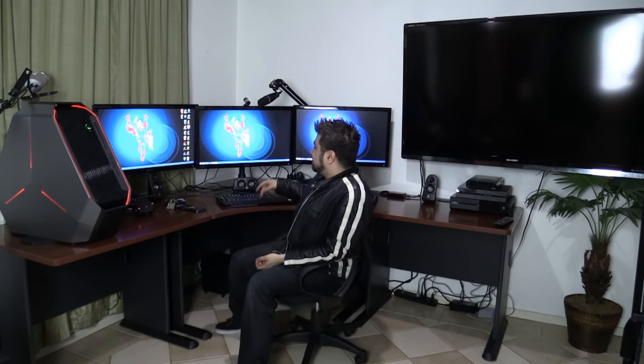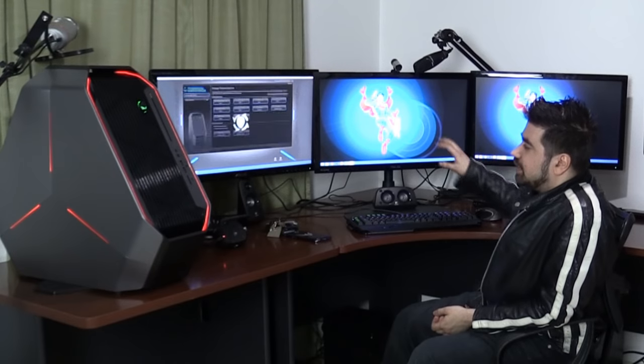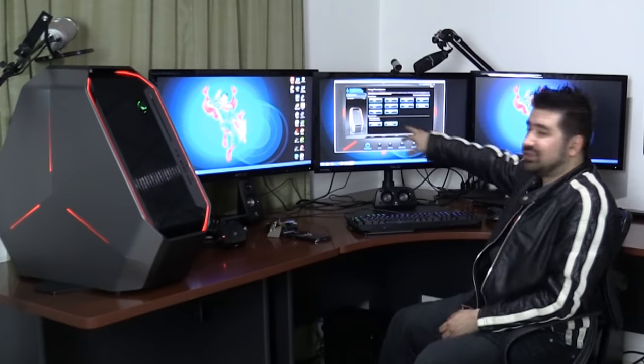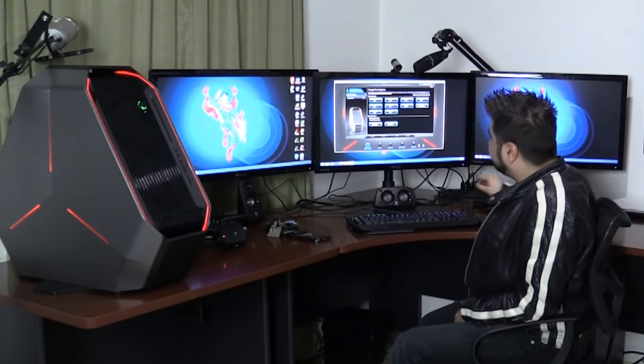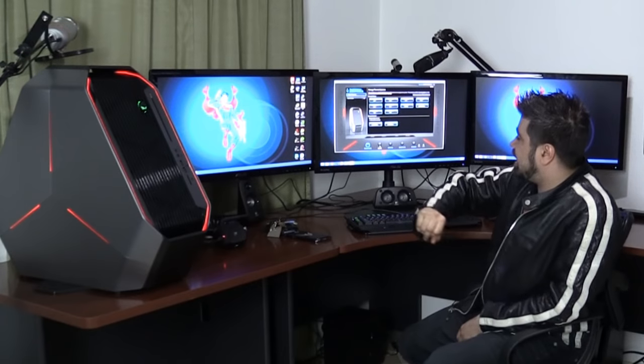It also has a Blu-ray player, and the whole thing is powered by a 1,500 watt power supply unit. It looks beautiful — Alienware even gives you a command center you can open up that provides real-time information about your system. You've got temperature gauges for your GPUs and hard drives, sensors everywhere, fan RPMs — all this stuff.